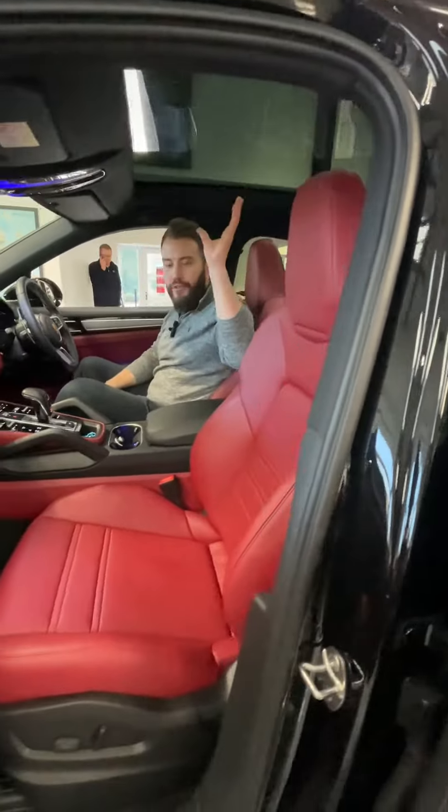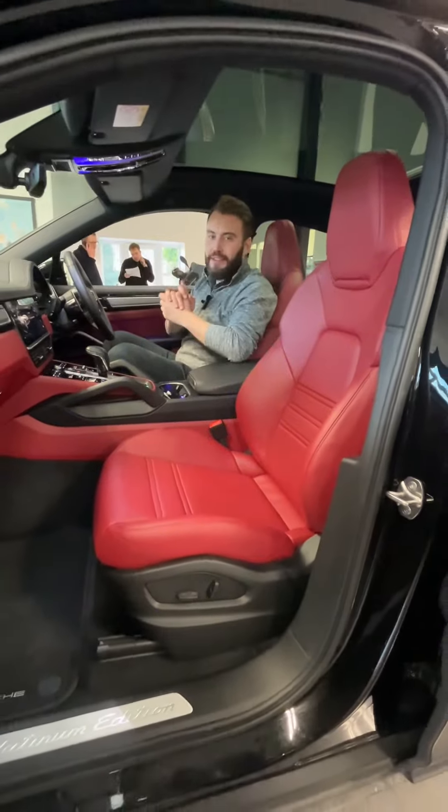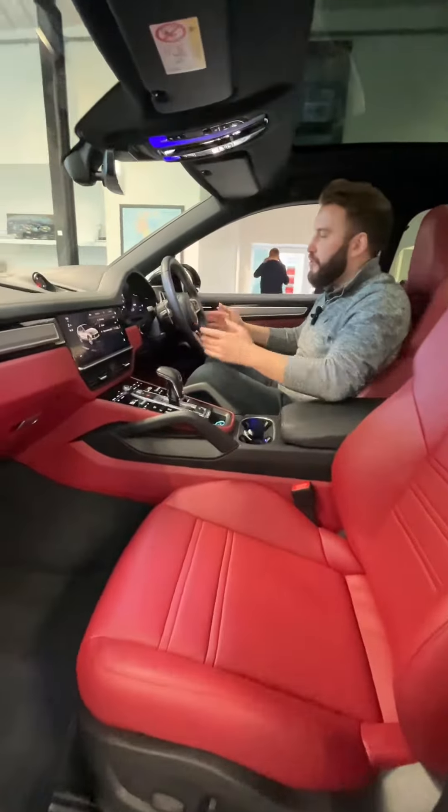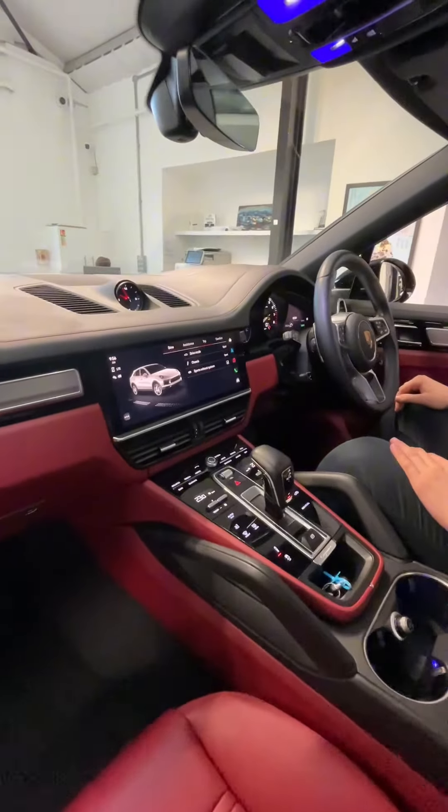ambient lighting, a full panoramic sunroof that looks absolutely fantastic. We've got the sports chrono pack, multifunctional leather steering wheel, and a digital display on the right-hand side for your sat nav as well.